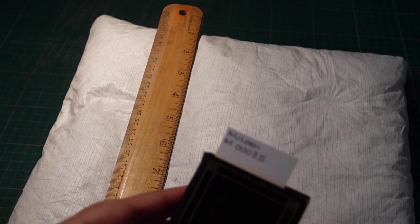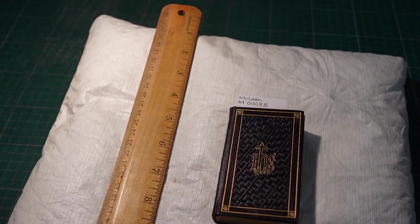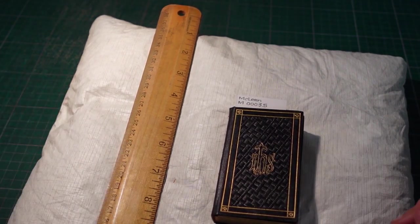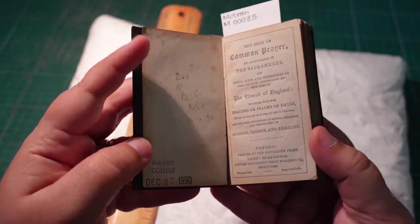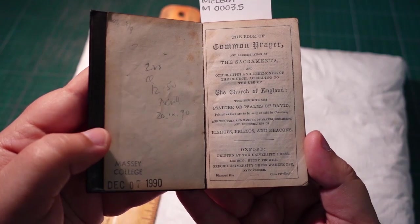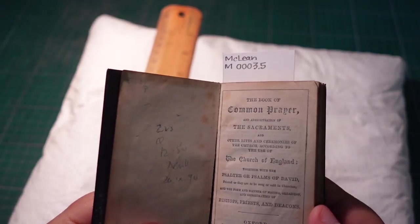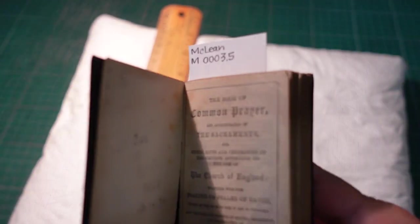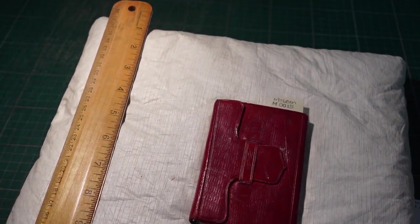Not surprisingly, a lot of prayer books and biblical texts were created in miniature. I read that sometimes they were made specifically for children, so it could encourage them to not only read biblical texts but to have their own little portable copy. We got this particular copy in 1990, and it's very tiny — the title page is already incredible because it has many lines.